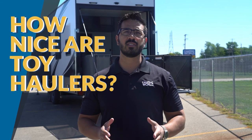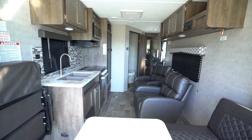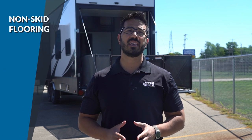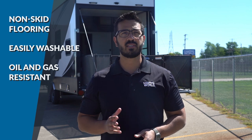The beauty of toy haulers doesn't end with the ability to haul your fun-seeking self and your gear across the country. Some of them are downright luxurious like a home, including having residential-style furniture and appliances. Not only will you get great camp amenities, most toy haulers — especially the fifth wheels with enclosed garages — have non-skid flooring that is easily washable and oil and gas resistant. This is important as with frequent camping, you'll want to keep the RV interior as clean as possible. Plus, if you do have guests sleeping in the garage area, they'll thank you too.